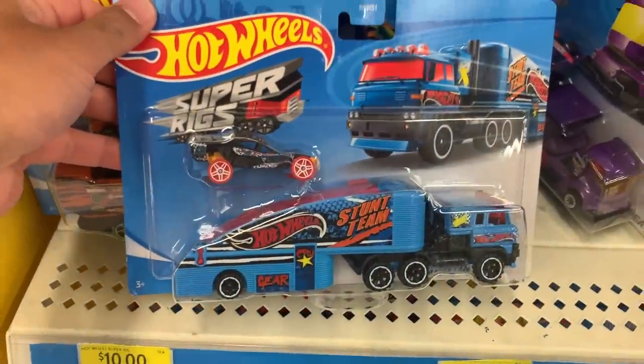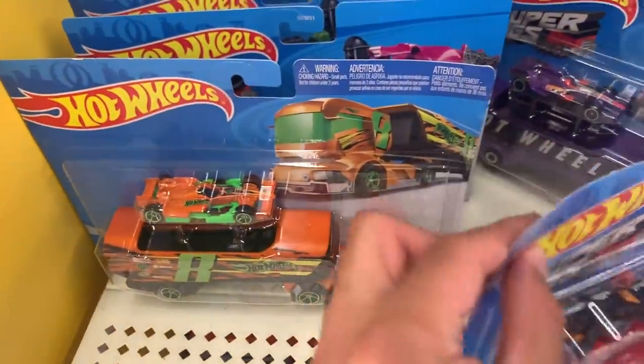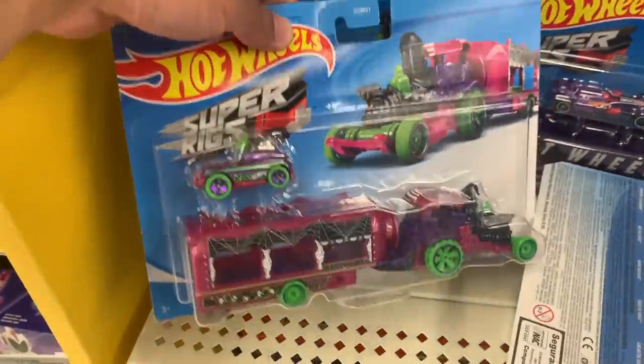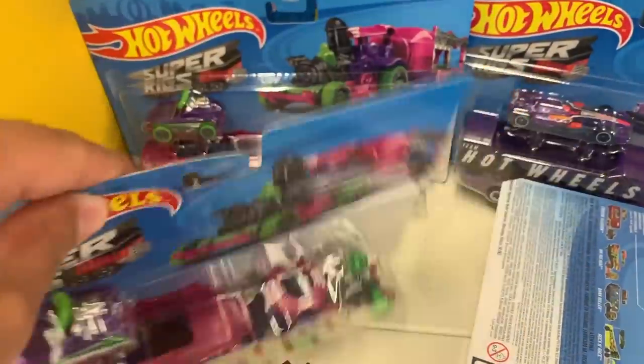We've got Super Rigs — this is new packaging I haven't seen before. They're kind of like the Trackstars trucks but maybe a little bigger. There are some interesting ones here. I think they've just renamed the Trackstars to Super Rigs — that seems to be what it is.